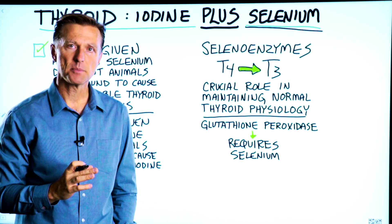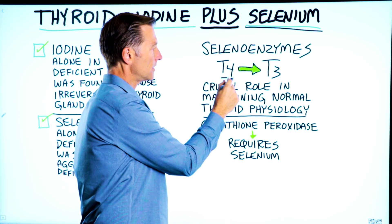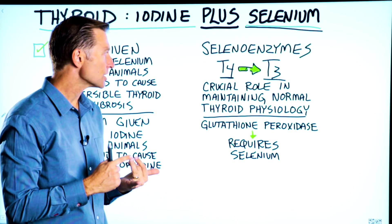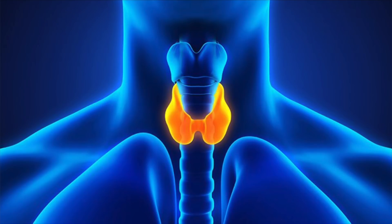The enzymes that allow you to convert T4, the inactive form of the thyroid hormone, to T3, the active form, involve selenium. So selenium has a crucial role in maintaining normal thyroid physiology.